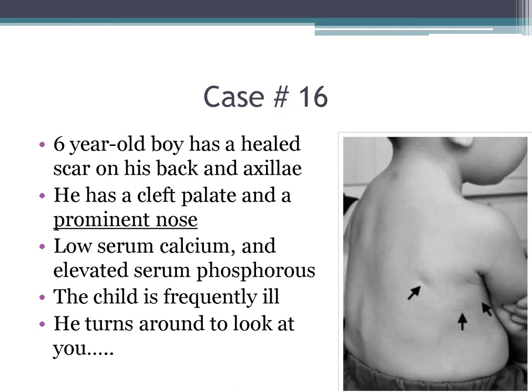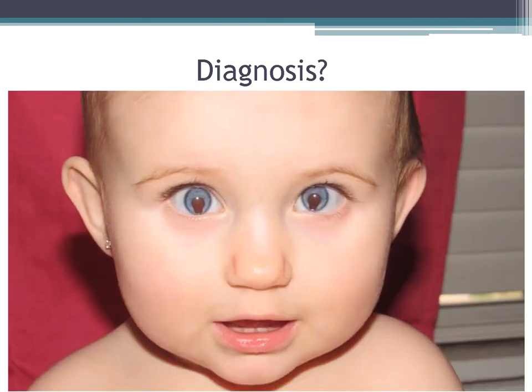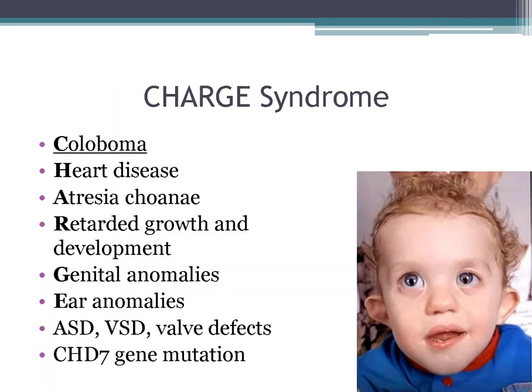Case 16: a six-year-old boy with a healed scar on the back and axilla, cleft palate, prominent nose, low serum calcium, elevated serum phosphorus, and frequent illness. On exam, you see colobomas — and this patient has CHARGE syndrome. CHARGE is the constellation of Coloboma, Heart disease, Atresia choanae, Retarded growth and development, Genital abnormalities, and Ear abnormalities. The most common heart defects are ASDs and VSDs. The gene mutation is CHD7.